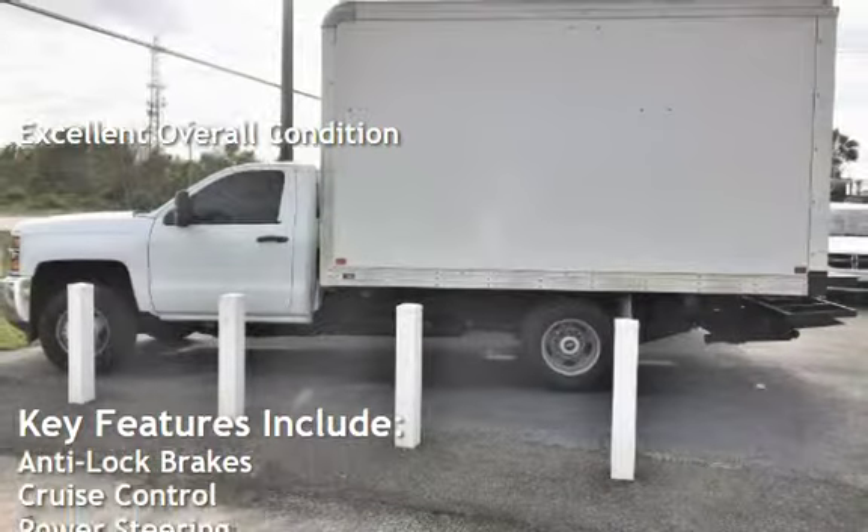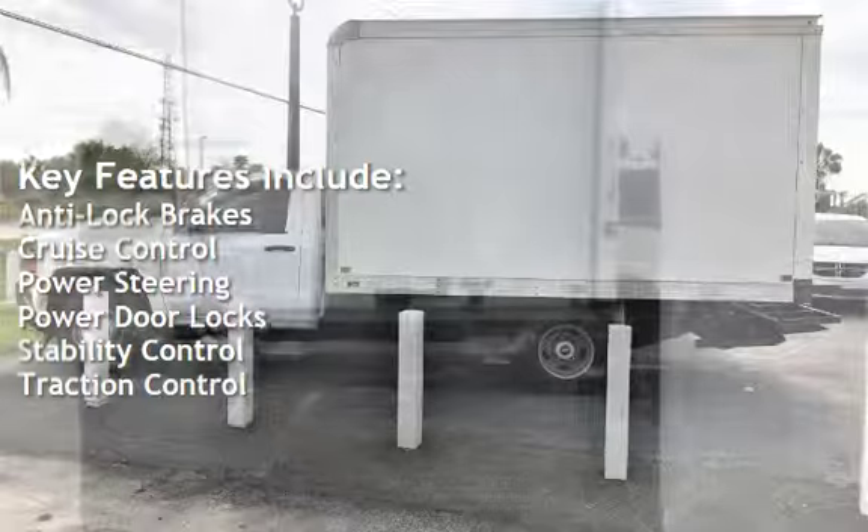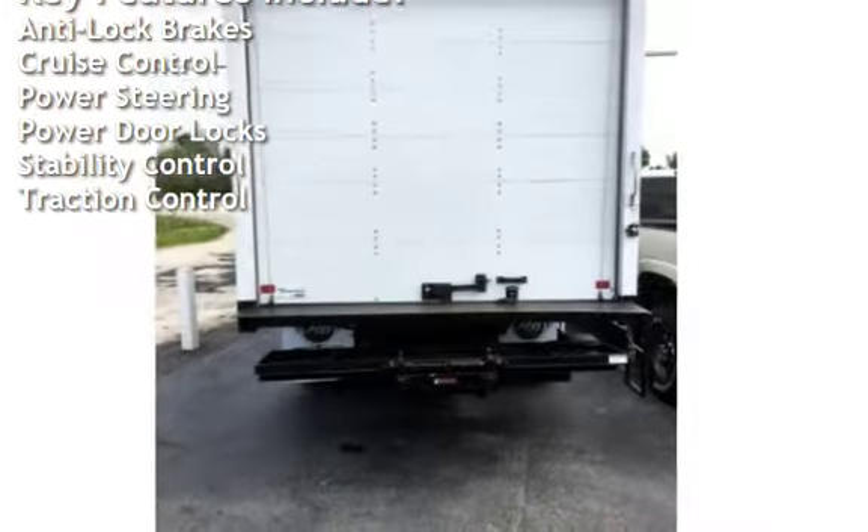Key features include anti-lock brakes, cruise control, power steering, power door locks, stability control, and traction control.